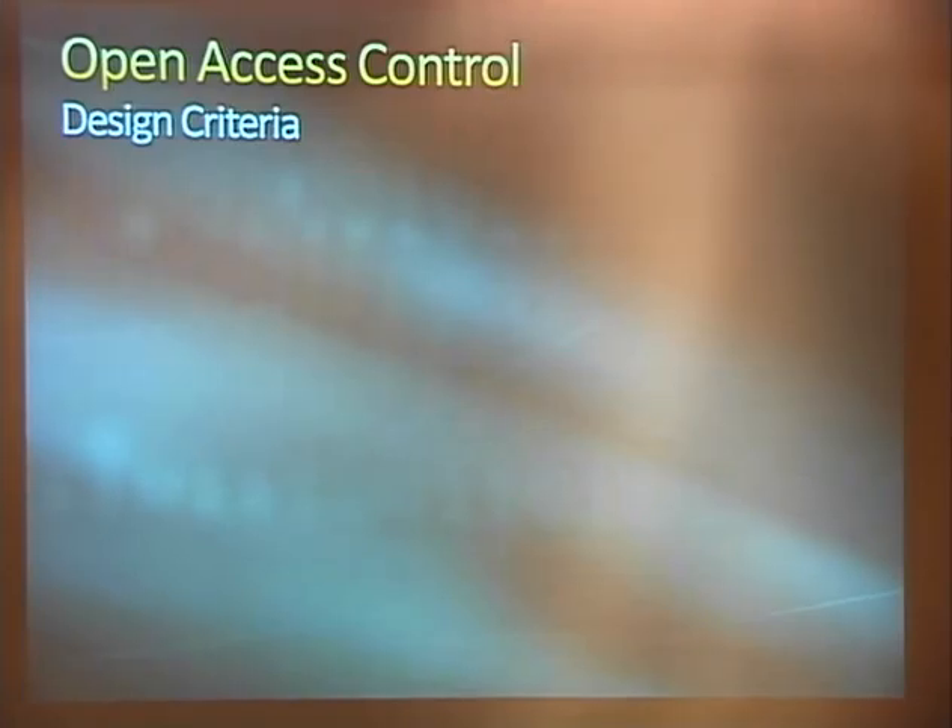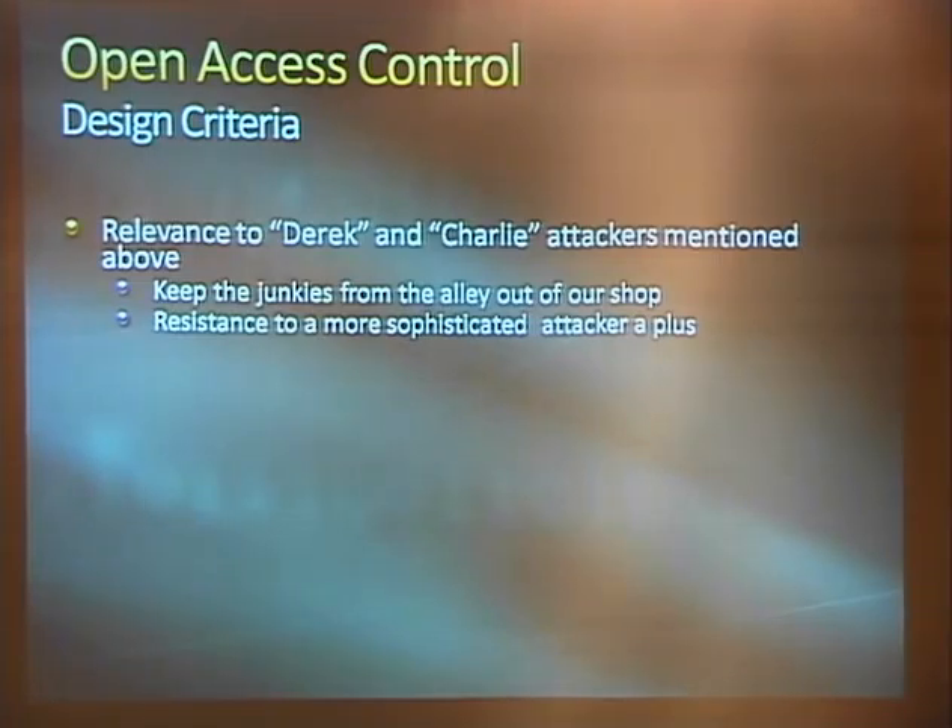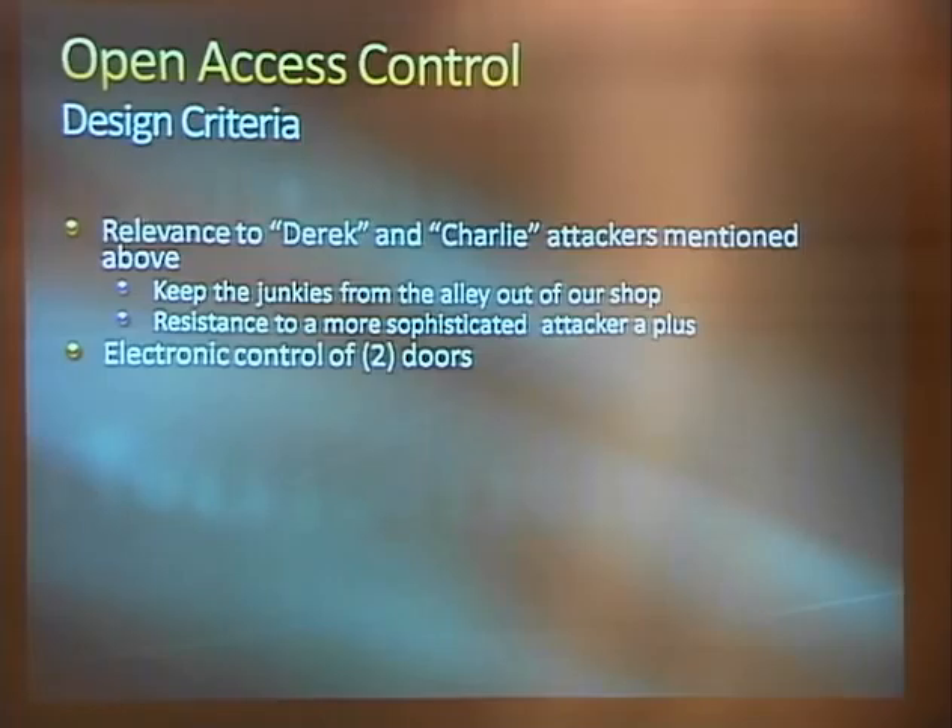With all that in mind, we set about designing an access system we could use to research these issues and use for our space. Our criteria: relevance to the Derek and Charlie attackers made sense — our main goal was keeping the junkies from our alley out of the shop. The original door control was a Schlage deadbolt with five pins, so if we can beat that as a security target we're at least better off. Resistance to a more sophisticated attacker is always a plus. We need to control two doors — most smaller spaces have a front and back door.